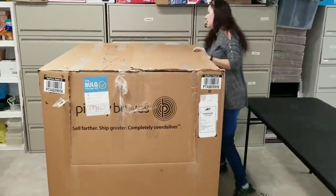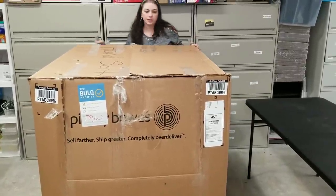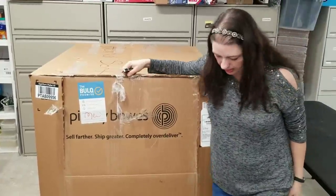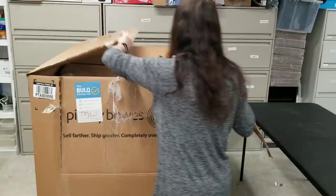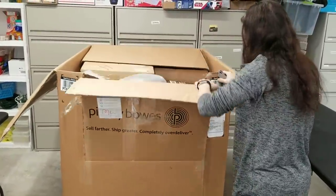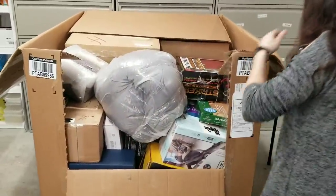Got to untape it from the back. It's been a long time since I've gotten a scratched and dent pallet, so I'm really curious to see what kind of condition the items are in and whether or not I'll be able to sell anything. It's filled all the way to the brim.